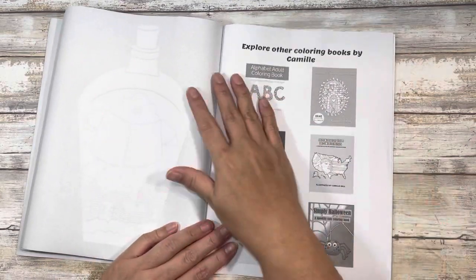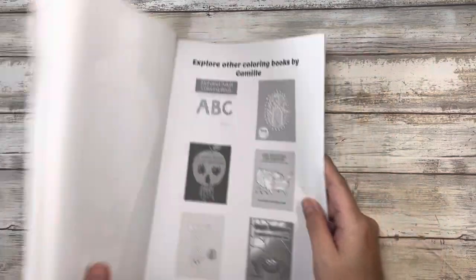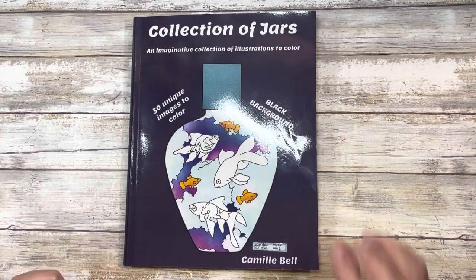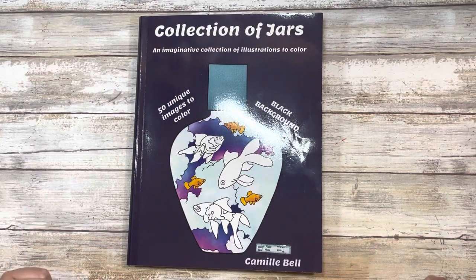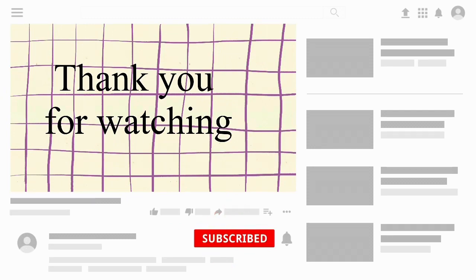She does have several other coloring books and she actually does have flip-throughs on her channel of her various coloring books, so definitely go ahead and check them out. This is from Amazon — A Collection of Jars by Camille Bell. Definitely check out her page and her Amazon books. I'd love to know if you have this coloring book. And that's it for me for now — as always, aloha!